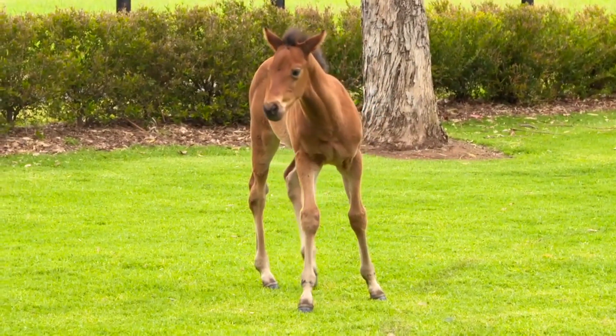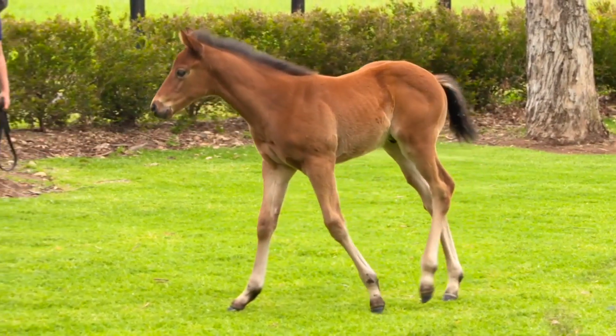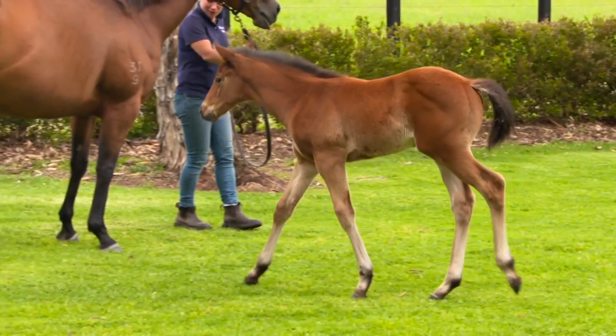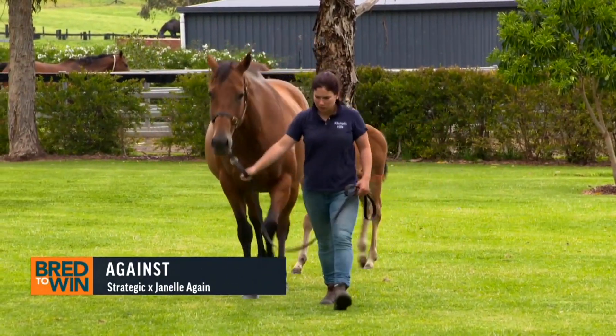And that's one thing we've been wrapped with. We all know when you go to the sale, it's so important that action plays a big role in good racehorses. But again, it's a first foal of a young strategic mare who's really, really well bred.